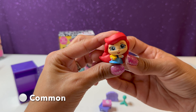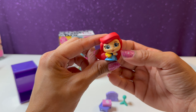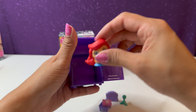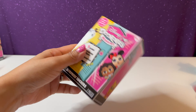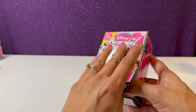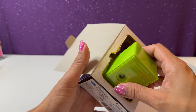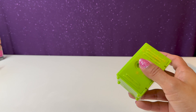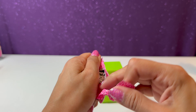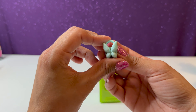Here we have our figurine and she has a cute little bow — it's Ariel from The Little Mermaid! She's also holding a book, so it looks like most of them are holding books. This one's adorable! Time to move on to our last surprise locker. These are so fun to open and they come with a lot of cute accessories. This is a bright lime green locker — I wonder who it could be.